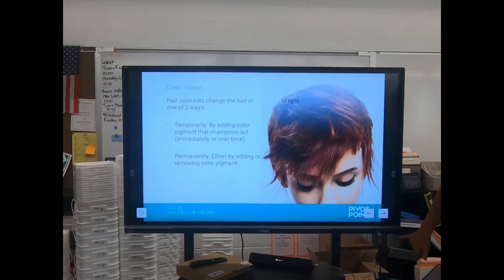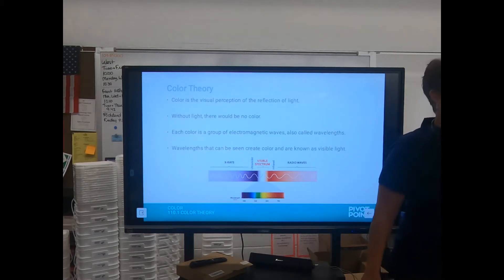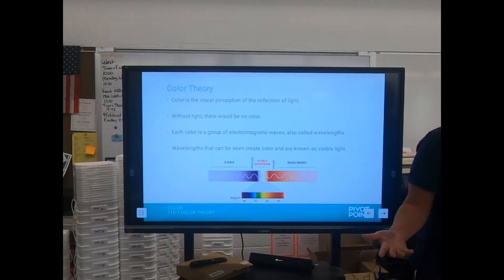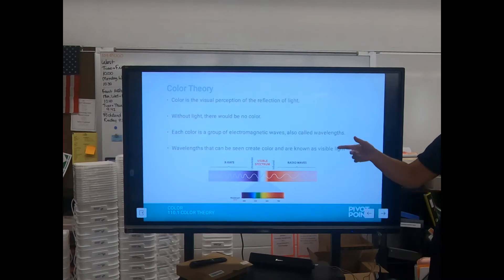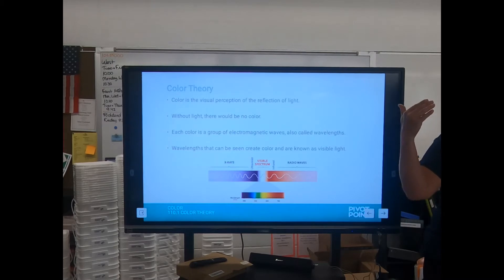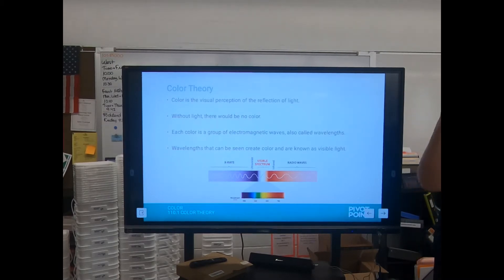Color is the reflection of light. Think about when you enter a dark room at night — is anything colorful? No, everything's just kind of the same shade. You have to have light to have color. It's how light reflects off of everything — whether you see red, black, white, or blue, it's the wavelengths coming off of things.